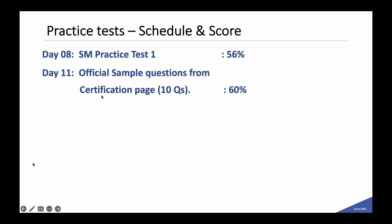Let me show you the practice test scores I got. I started with the slides and after a week I gave my first practice test and scored 56%, so I failed that practice test. I continued with my preparations, analyzed the answers, and on day 11 I gave the official sample questions — the 10 questions given as a PDF on the certification page from AWS — and I got 6 out of 10 correct. On day 15 I gave the second practice test and scored 71%, close to passing.